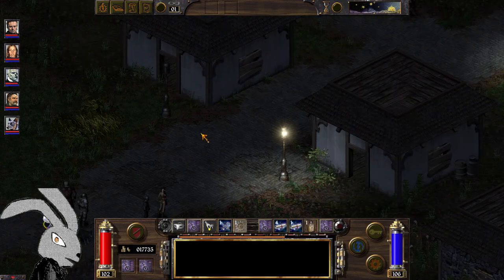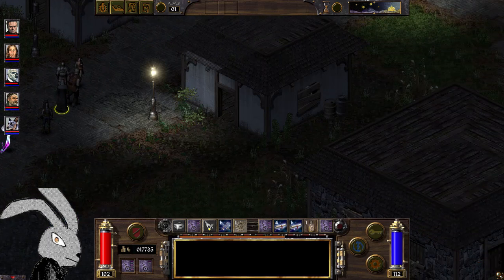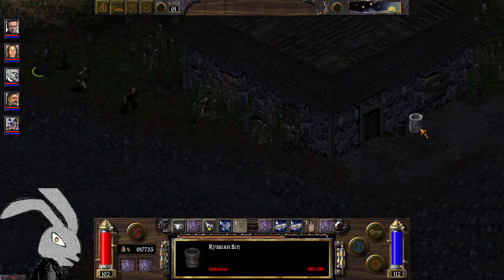You can buy scroll of exiting in nearly every store — literally even the general store sells it, though it doesn't sell in bulk. So if you want them in bulk, magic stores are the best.